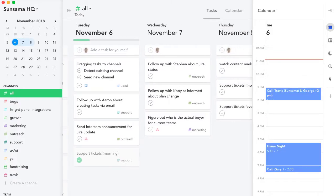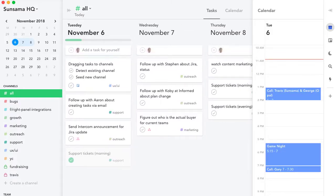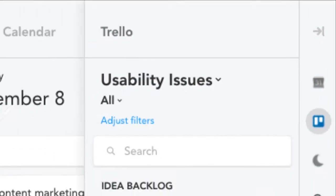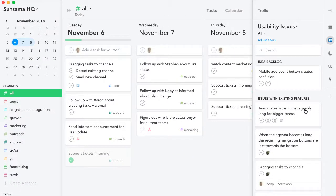Imagine you roll into the office and open up Sensama. You check out what's on your task list and calendar for the day. Looks like you've got room to take on a bit more work, so you open up the Trello integration and check if there are any cards you want to work on today.